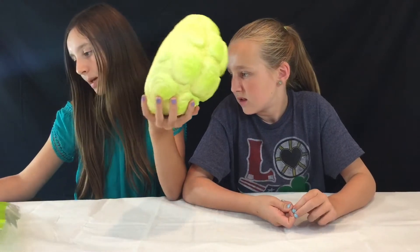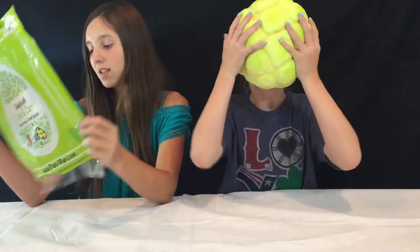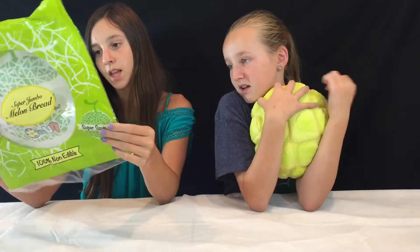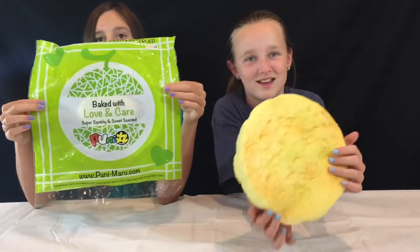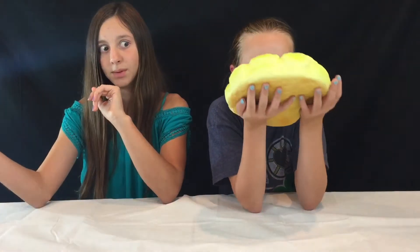Oh my god guys, the details are like perfect on it. On the packaging it says 100% non-edible. It's sweet scented — they got that part right — and it's baked with love and care. Just make sure you don't eat it guys, that would not be good.